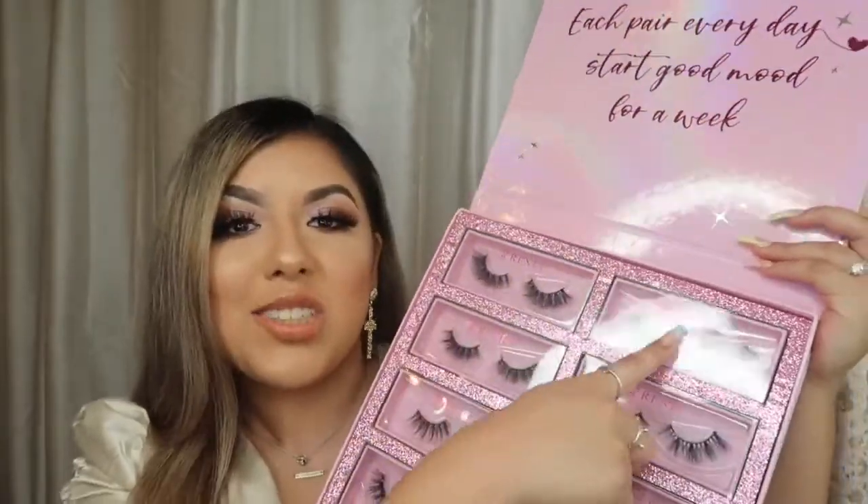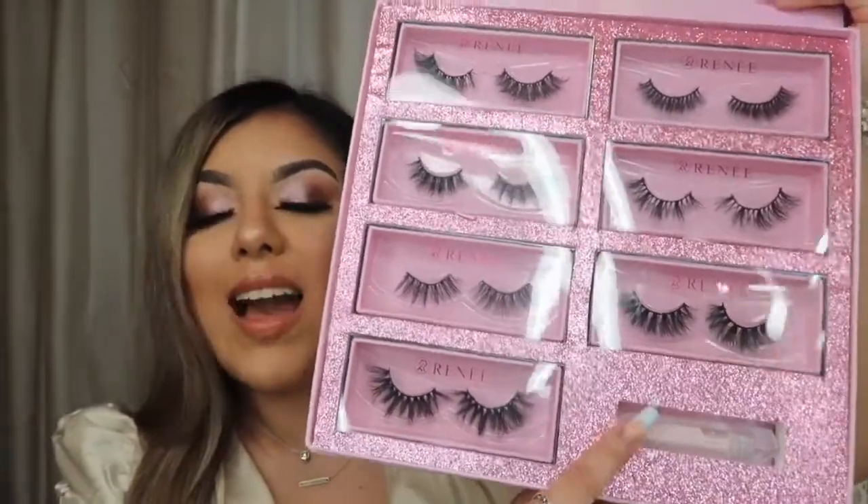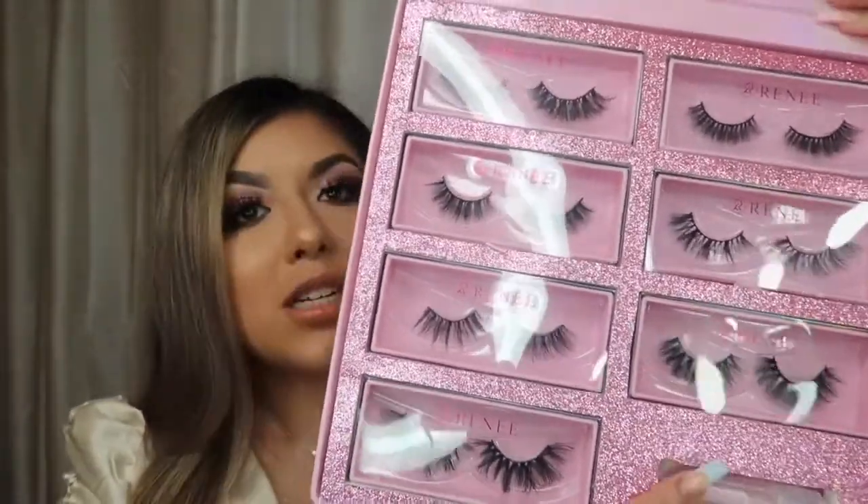So we have Monday, Tuesday, Wednesday, Thursday, and so on. It also includes this rose-infused lash glue that Renee Lashes did come out with.